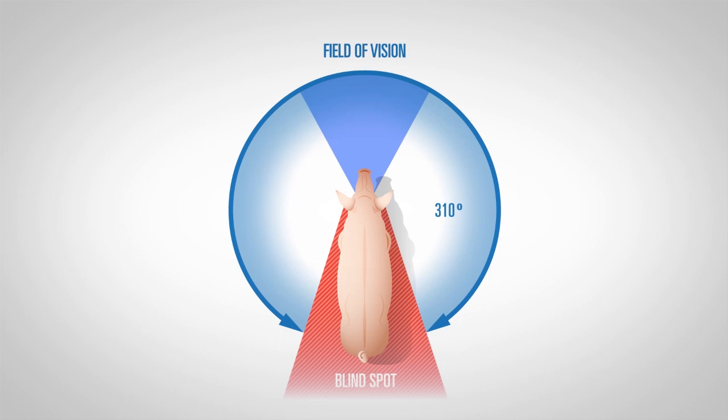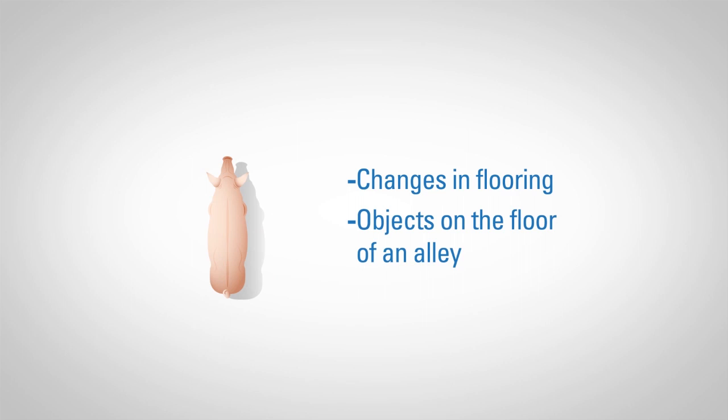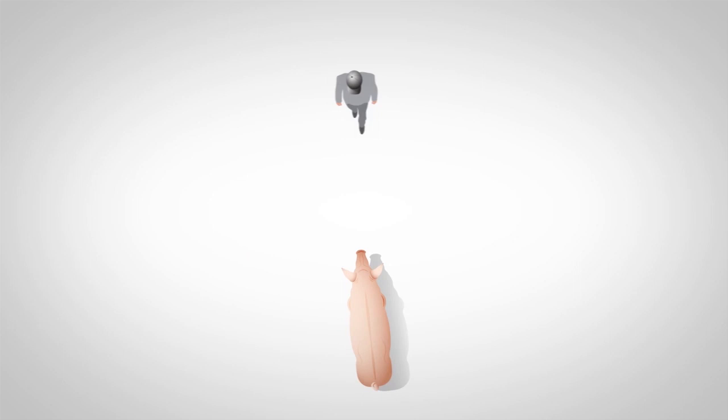However, their frontal binocular vision only covers a range of about 50 degrees, giving them poor depth and distance perception. This means that changes in flooring or objects on the floor of an alley may cause them to slow down or stop in order to investigate as they get closer, where they can interpret whether this is a threat or not.